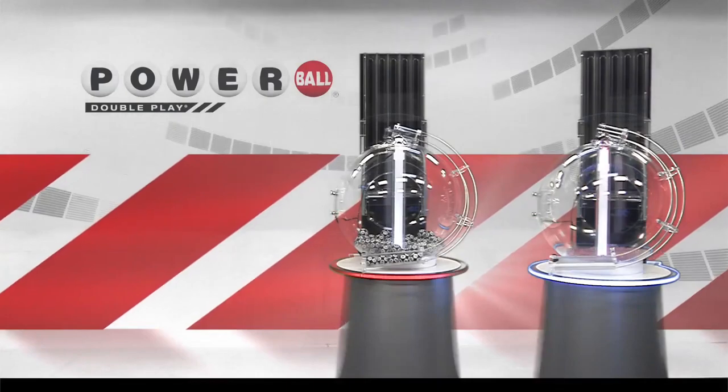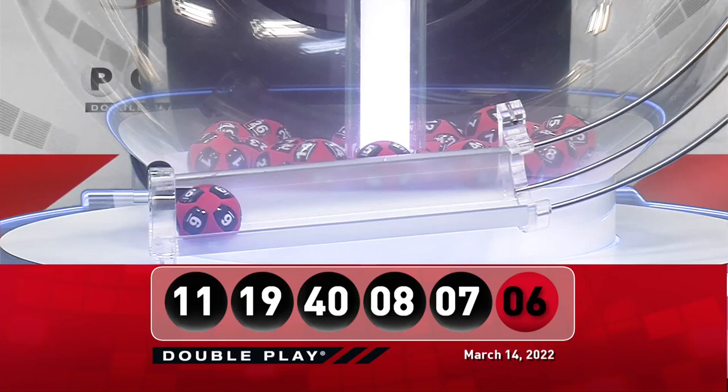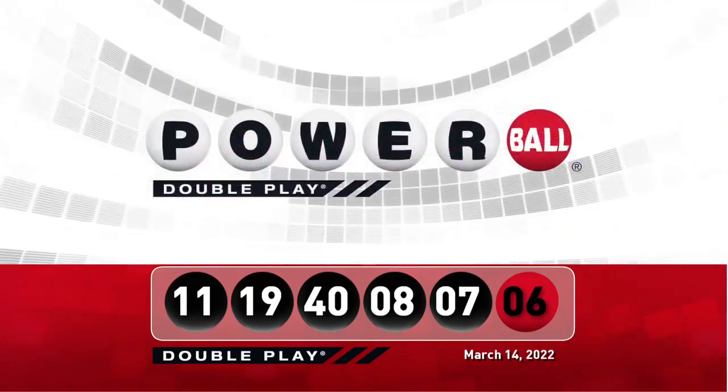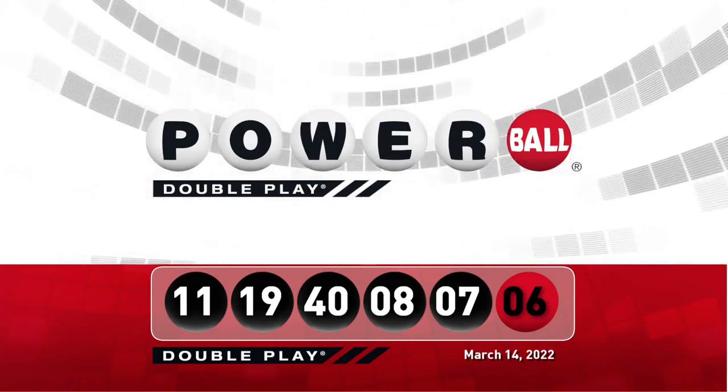Now for your winning DoublePlay Powerball number — good luck everyone — it is 6. Let's take another look at tonight's winning DoublePlay numbers. Don't forget, there are 9 ways to win with DoublePlay. We'll see you back here Wednesday night, right after the Powerball drawing.